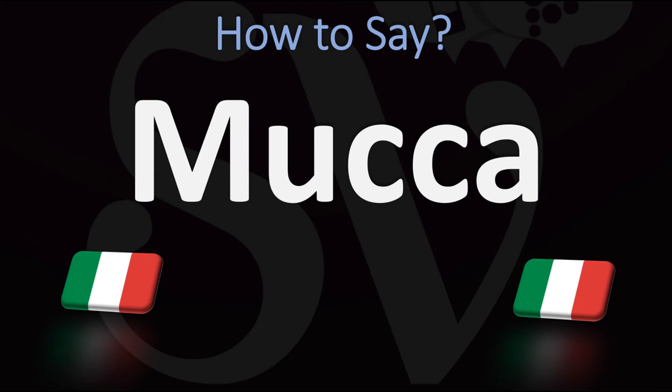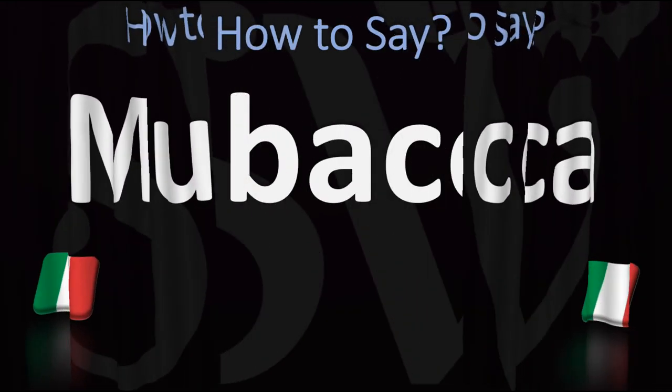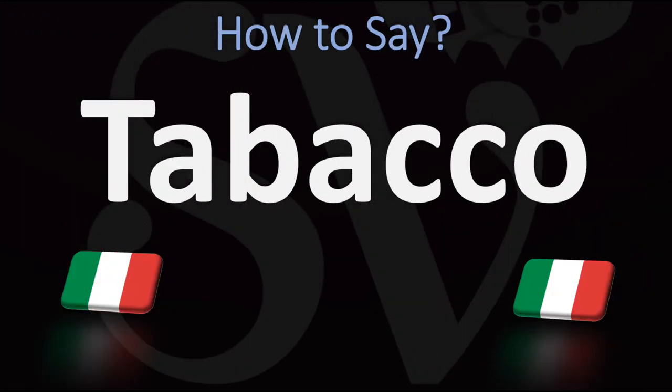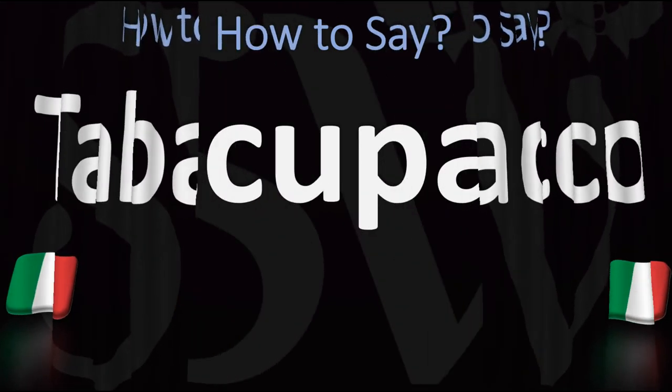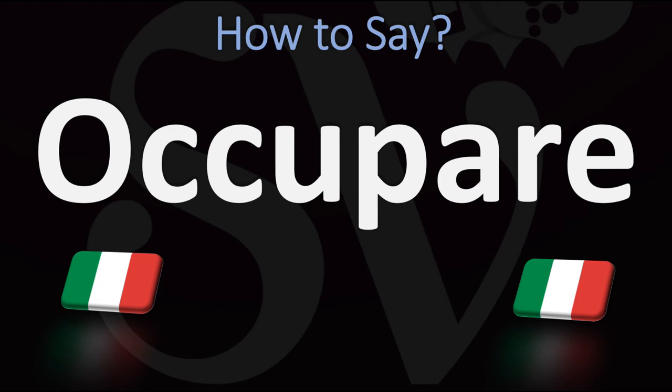Before another A: Mucca. Bocca, by the way, means mouth; Mucca means a cow. Before an O, same thing, hard C, a K sound: Tabacco. Before a U: Occupare. Occupare — just emphasize that double C a little bit more.